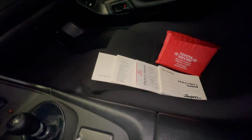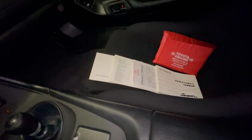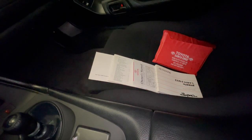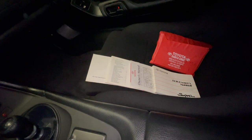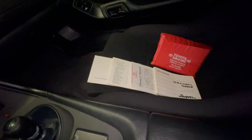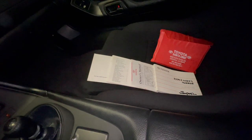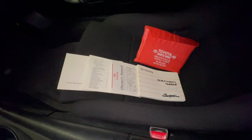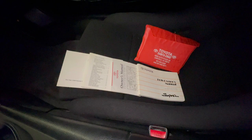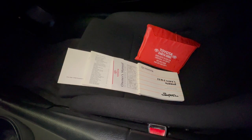The craziest thing that I was able to find — and I'm surprised I was able to find this — was a set of manuals, including the supplements and the roadside assistance documentation from a 1998 Toyota Supra that originally came from Santa Cruz, California. I actually found...